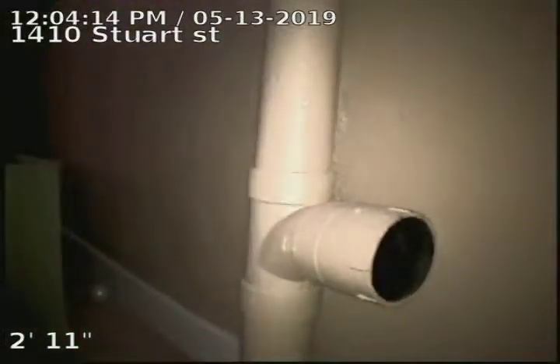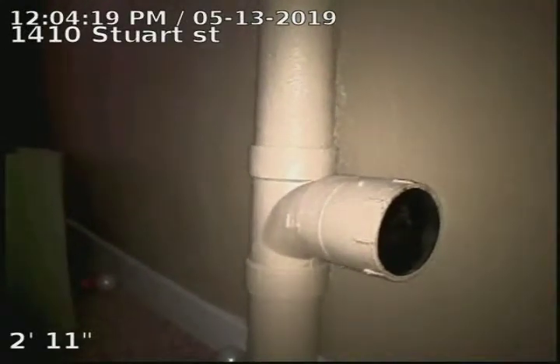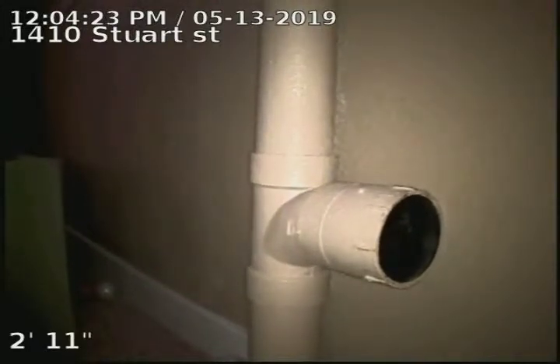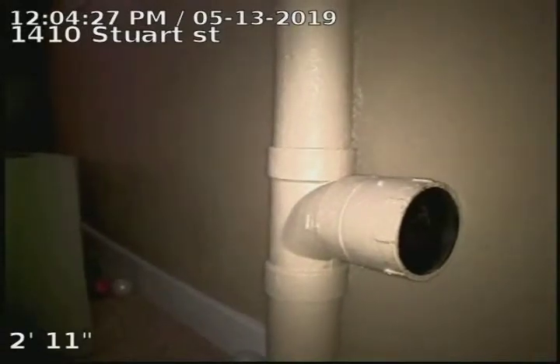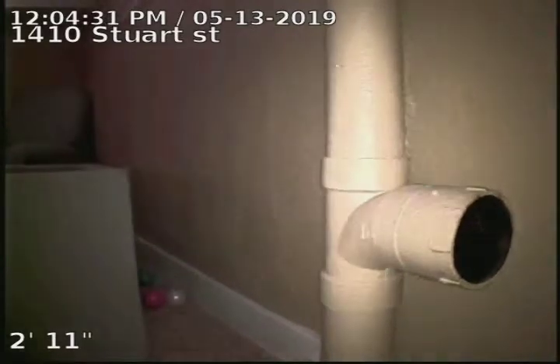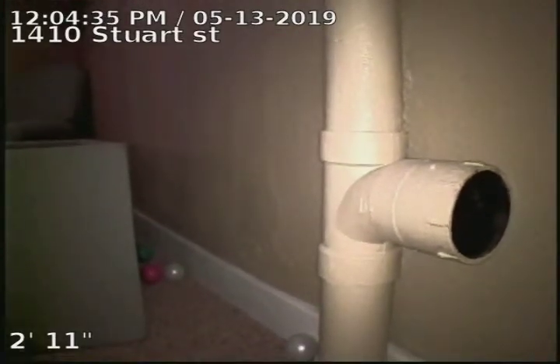1410 Stewart Street — sewer line has been cleaned, tested, and inspected. It does have a sewer line that's definitely showing deterioration underneath the house and on the exterior side of the home. Recommendation would be to replace the entire sewer from the cast iron to ABS connection, just underneath the floor, all the way to the city sewer — both interior and exterior replacement.